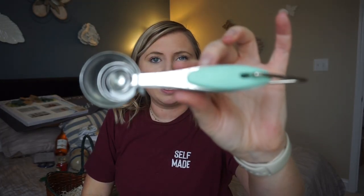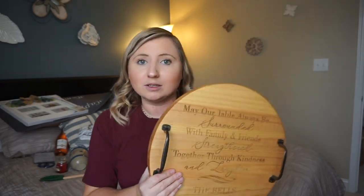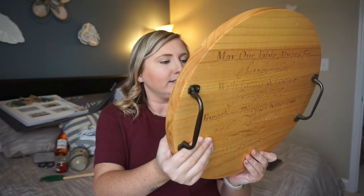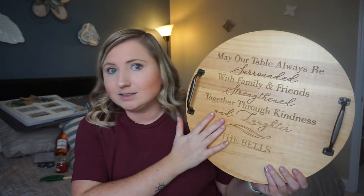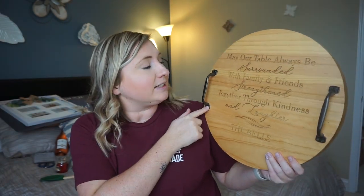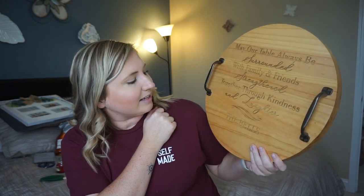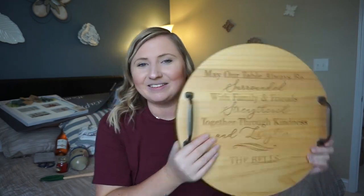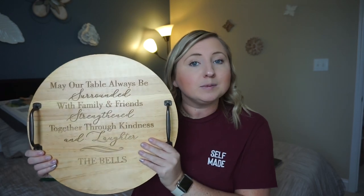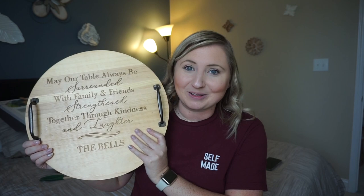This next gift is super special — it was personalized for us and it's made from Personal Creations. We didn't register for it so I'll see if I can find something that gets you to this website. It's a tray that says 'may our table always be surrounded with family and friends, strengthened together through kindness and laughter,' and then it says 'the Bells' because that's going to be our last name together. I thought this was super precious and special — I'm not sure if I want to hang it up somewhere or actually use it as a tray, but it's just super special.